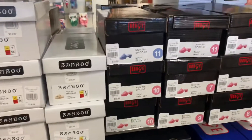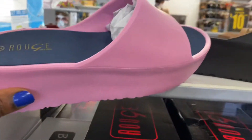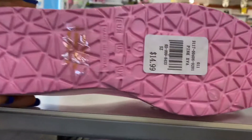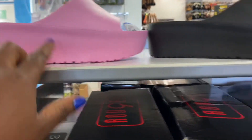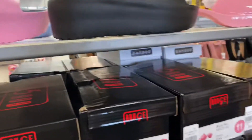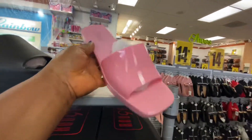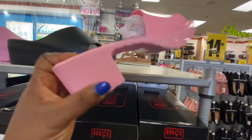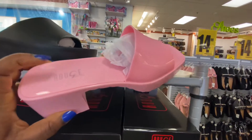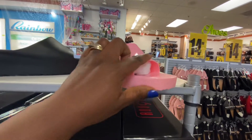Hey you guys, I'm at Rainbow Shop today. I saw these new slides that they have — they're 14.99. They have them in pink and also in black. I like the platform; it gives you height, which is really cute. They also have this one, which is rubber-made, and Gucci has something like this — Gucci has the logo right here.